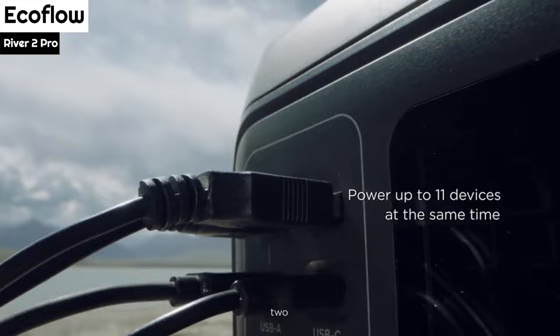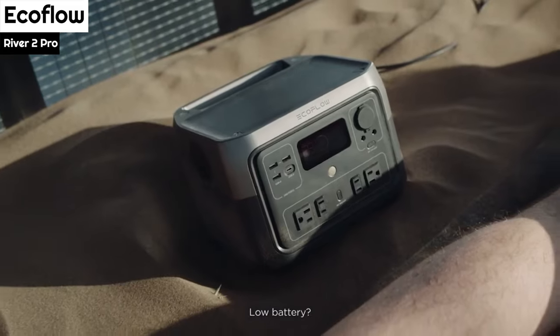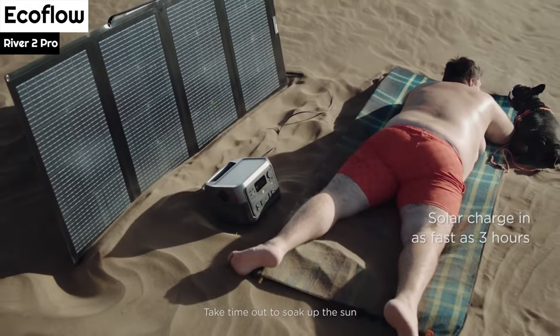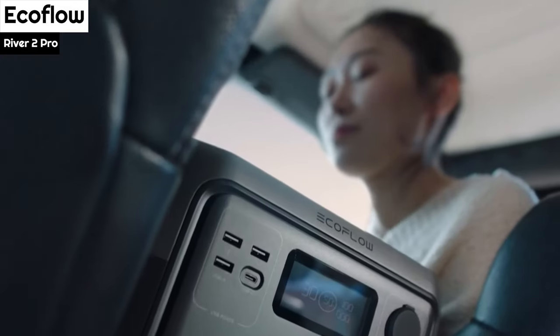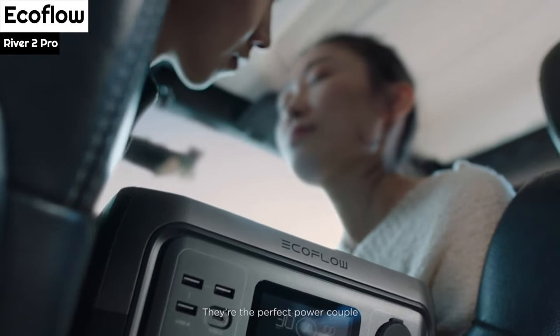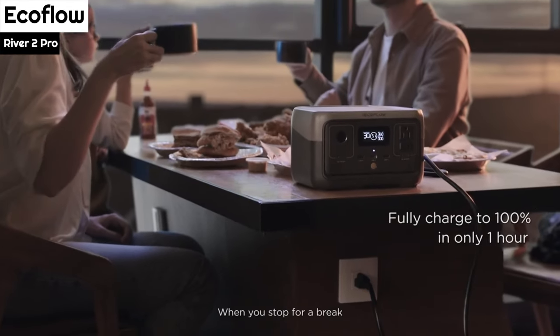The device has multiple charging ports, including four 120V AC outlets, one 12V DC vehicle charging port, two 12V barrel-style ports, three 2.4A USB-A ports, and a bi-directional 100W USB-C PD port, which allows for charging up to 11 devices simultaneously.